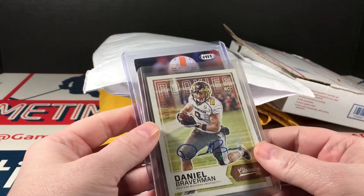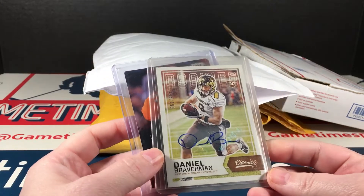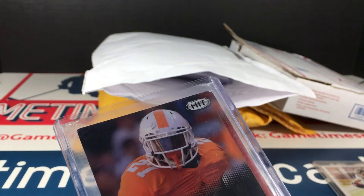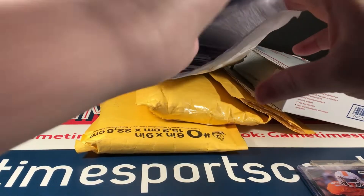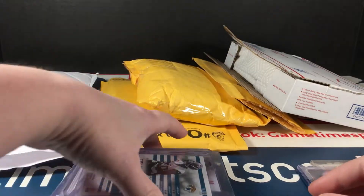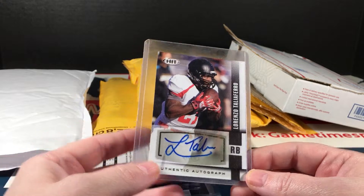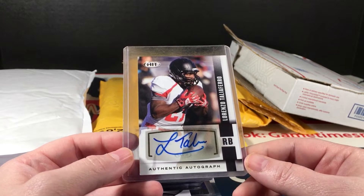With no tape at the top, so everything — we'll see, hopefully everything's in the case. There's a Dana Breverman rookie auto and a Justin Coleman. This one is trashed at the top. Let's pull them all out. Looks like everything miraculously managed to stay in this top holder. Telvin Smith longevity auto from Rookies and Stars.